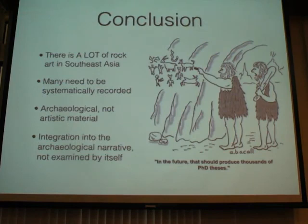In conclusion, there is a lot of rock art in Southeast Asia and it needs to be systematically recorded, because recording is the basic conservation measure and it's really low cost. You have to start looking at rock art as an archaeological material, not just an artistic material. I hope I've convinced you there's a lot of potential to study rock art in Southeast Asia and a lot of potential research can be done. Thank you.